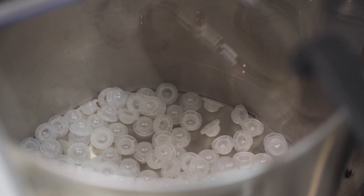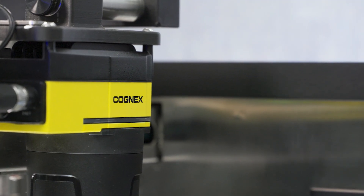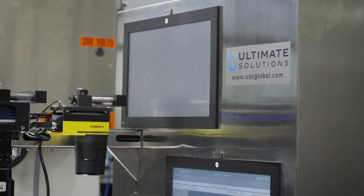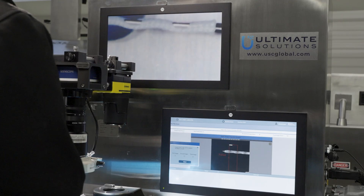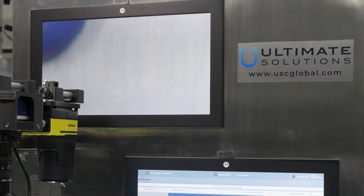If we make sure that we integrate proper vision systems like Cognex, we can increase yield and reduce defects. When it comes to selecting Cognex cameras, we mostly search for long-term reliability.